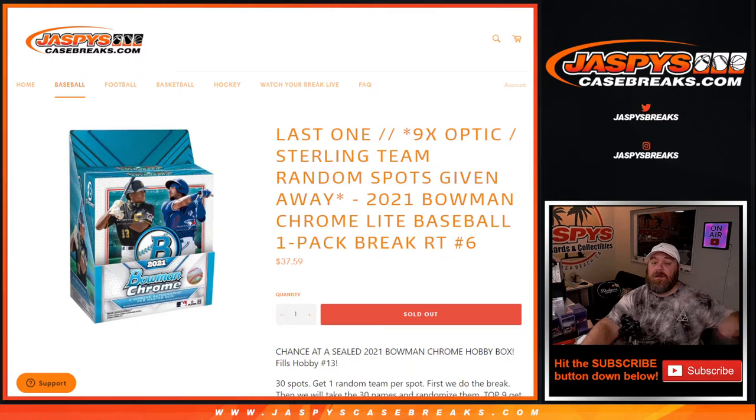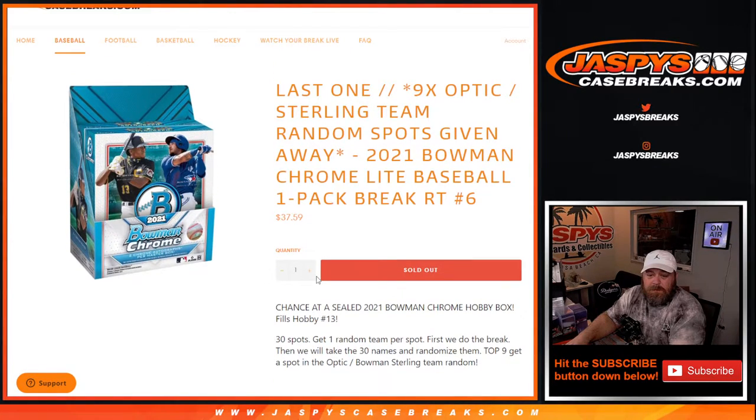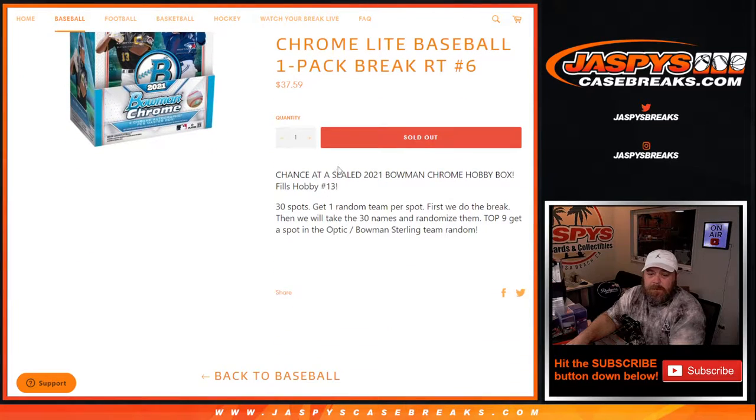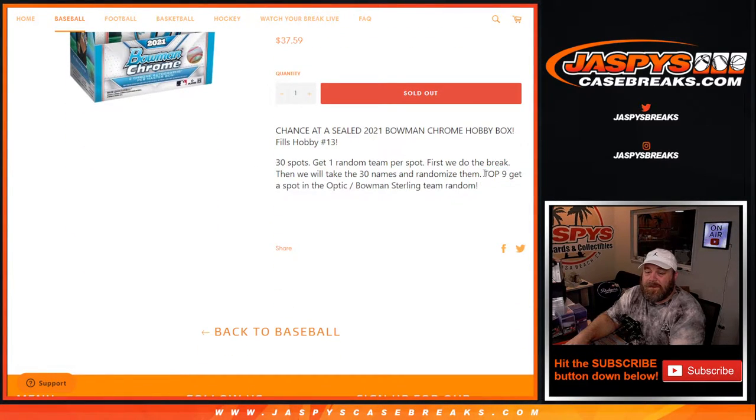Hi everyone, Sean with jaspyscasebreaks.com here doing a 2021 Bowman Chrome Light baseball one pack break, random team number six. We're giving away our last spots in the Optic and Sterling team filler, and there's apparently a chance at a sealed 2021 Bowman Chrome hobby box. 30 spots get one random team. First we'll do the break, then we'll take all 30 customers' names randomized and the top nine get into the Optic Bowman Sterling team random filler.